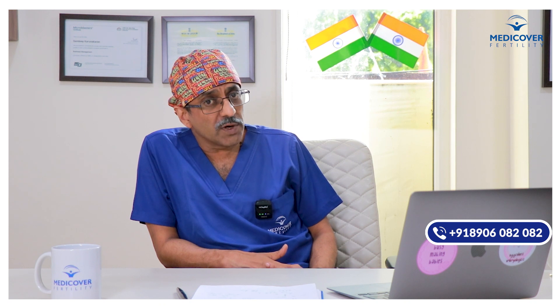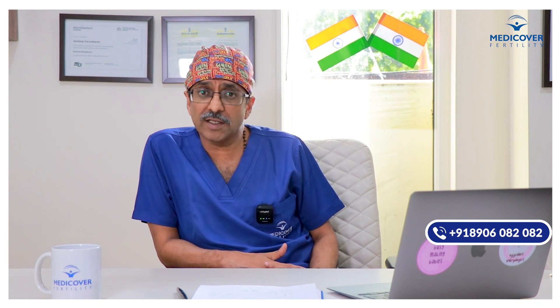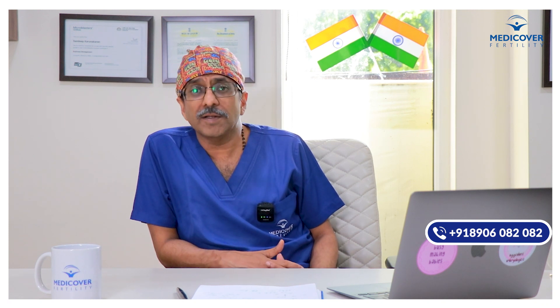So if a person is azoospermic or has a severely depleted count, one need not lose hope. There is still hope through surgical sperm retrieval techniques to father a child. Thank you.